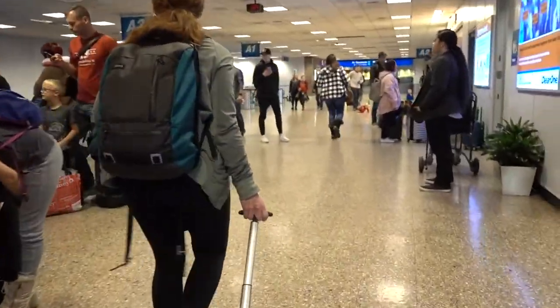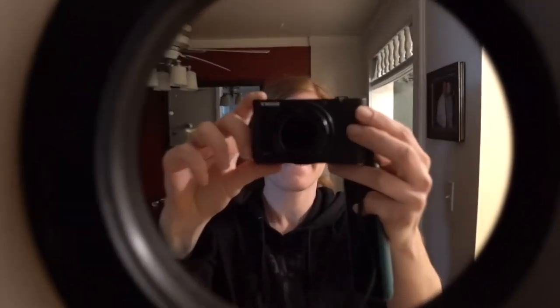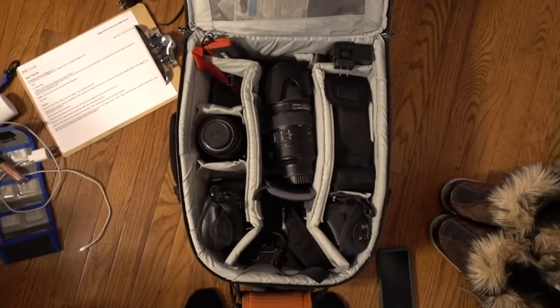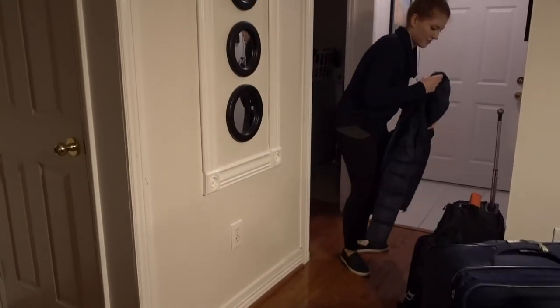I want to be able to carry everything by myself and be totally self-sufficient in all conditions. The more I travel, the more I know my essentials. I've dialed in this list to be able to capture everything I need related to portraiture, brand photography, weddings, and events while still being able to travel easily.